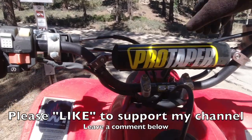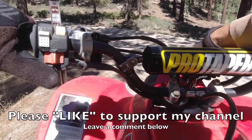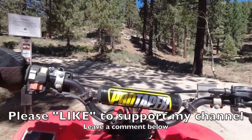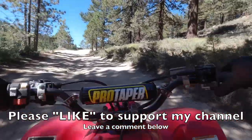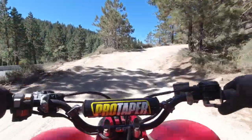Thanks a lot for watching, guys. Hit that like button to support my channel — I appreciate it, it helps me out a lot. Ring the bell to be notified when I upload new videos. Leave a comment below and let me know what you thought about Kings Canyon Trail just outside of Carson City, Nevada. Thanks a lot, guys — have fun!